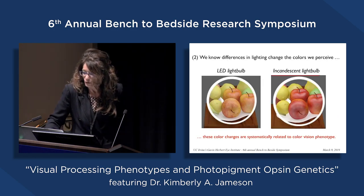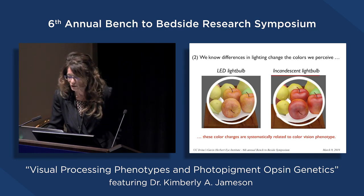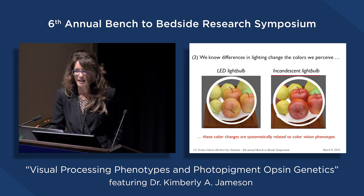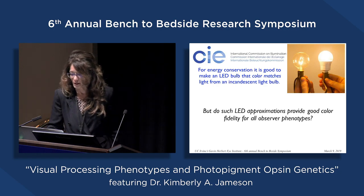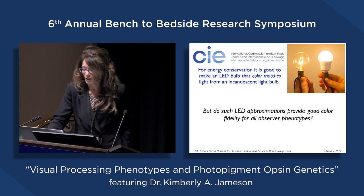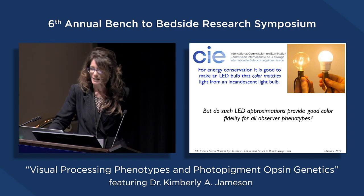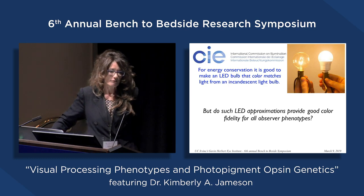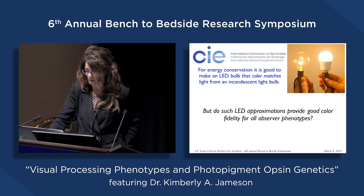A second example has to do with an applied problem. We know that differences in lighting change the colors we perceive. Here we have a bowl of fruit under an LED light bulb versus an incandescent bulb—everybody has experienced this in their home. This is an important applied problem for the International Commission on Illumination because for energy conservation, it's good to make an LED bulb that color-matches light from an incandescent bulb, since people love incandescent light and will seek out incandescent bulbs because they don't like LED color rendering.